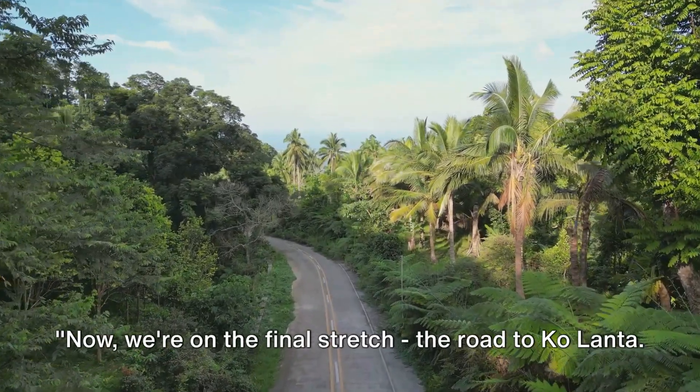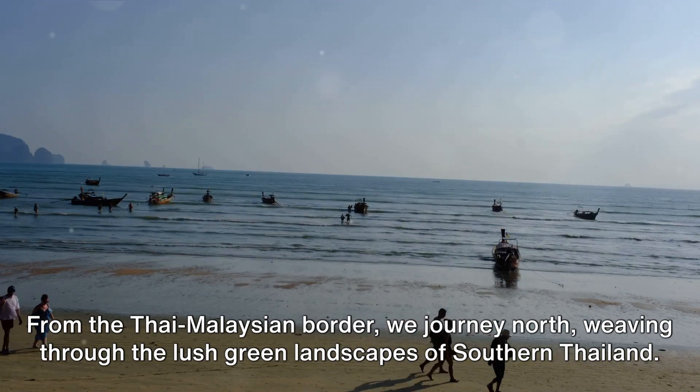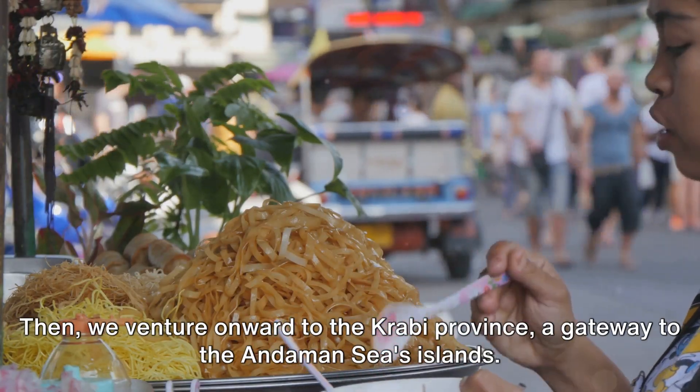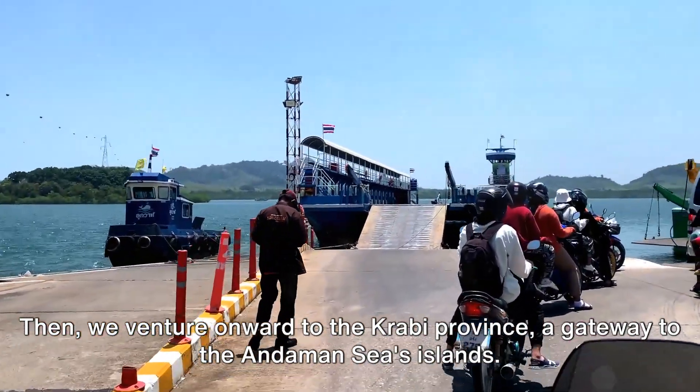Now we're on the final stretch, the road to Koh Lanta. From the Thai-Malaysian border, we journey north, weaving through the lush green landscapes of southern Thailand. We pass through bustling Trang City, a stopping point for food and fuel. Then we venture onward to the Krabi province, a gateway to the Andaman Sea's islands.